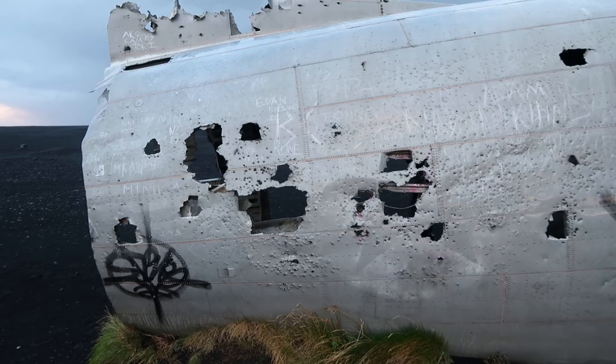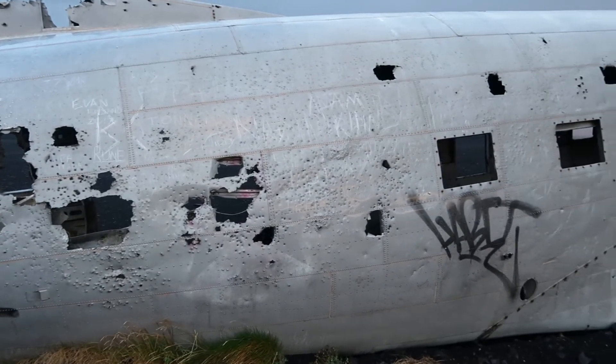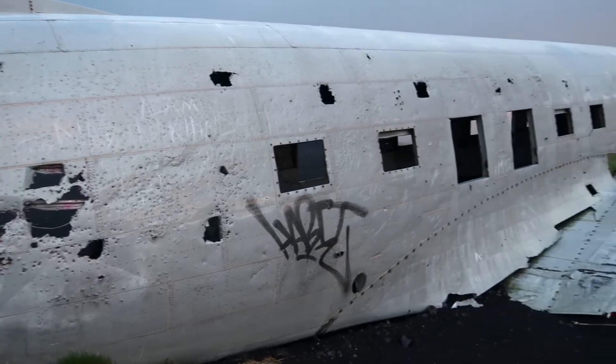As you can see, the plane has been pretty battered with the weather, and also tourists writing all over it.